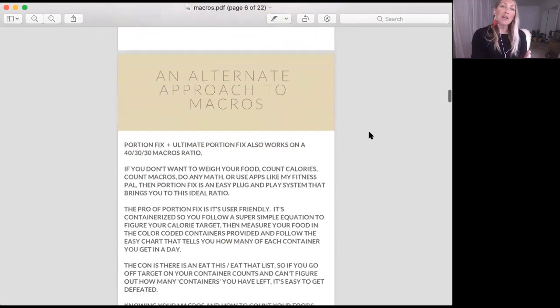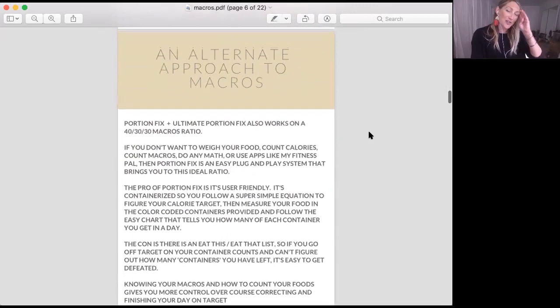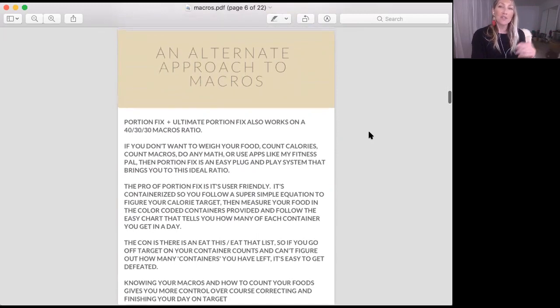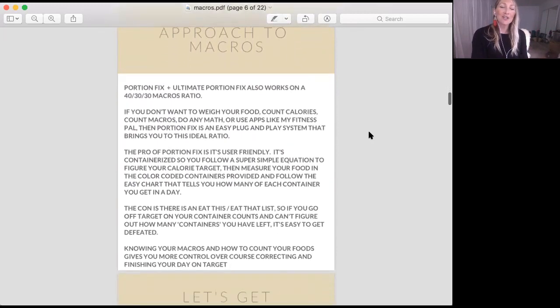An alternate approach to macros is using Portion Fix and Ultimate Portion Fix. These are both set to the macros ratio of 40-30-30 — the industry standard — and they're containerized programs. You use color-coded containers. Basically, it's set to your calorie target, and you learn how much of each food group to eat. You never really have to think about charting the way that you do with macronutrition.